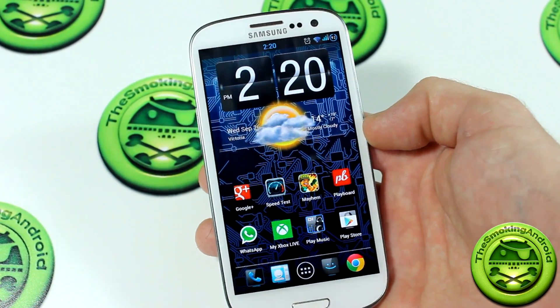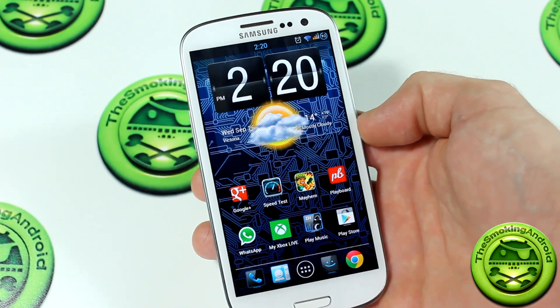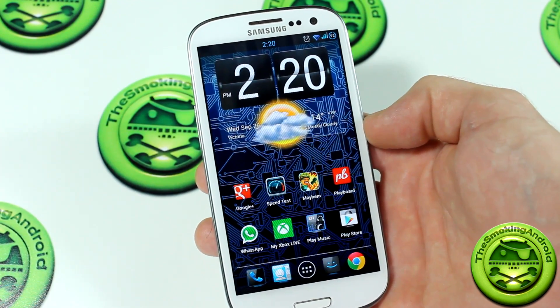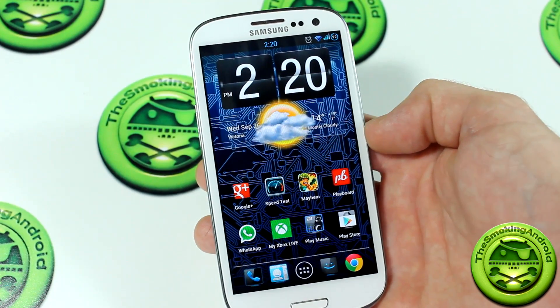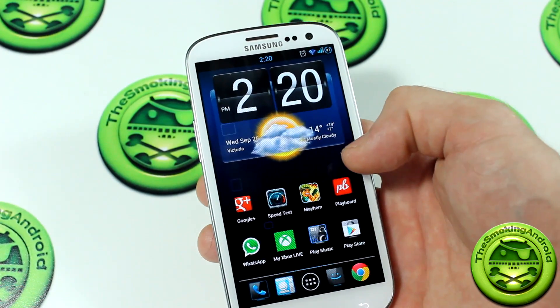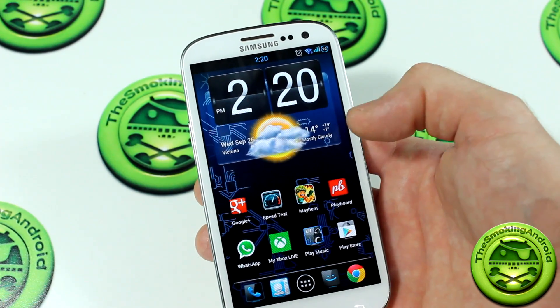Hey, how's it going everybody? Jared here back again with a ROM review for your Samsung Galaxy S3 i9300 International version. The name of the ROM is Codec ROM version 7.9. It's been a little while since I've seen any updates, a little disappointed in that. However, the ROM has been quite stable for the most part, with the exception of little things like some screen re-renders, but overall a really fantastic ROM.